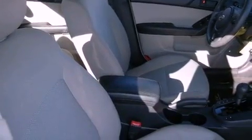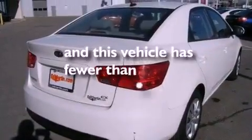Rear impact crumple zones, brake assistance technology, rear curtain airbags, air conditioning, and this vehicle has less than 62,000 miles.